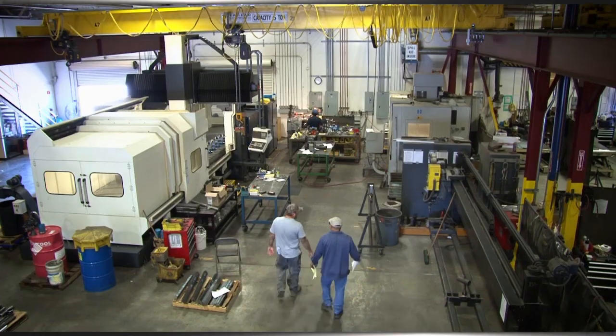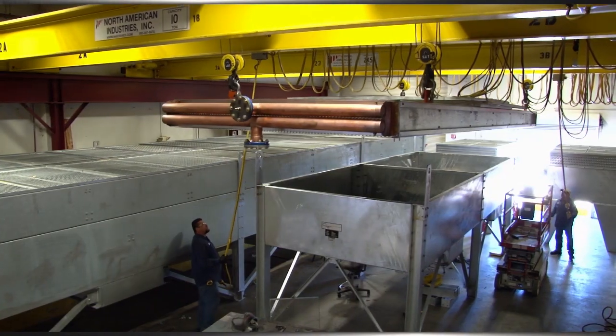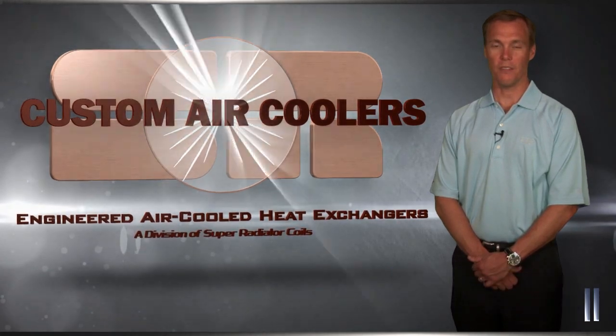Welcome to Custom Air Coolers here in Phoenix, Arizona, where every industrial air-cooled heat exchanger we build is custom designed and manufactured with high quality to meet customers' needs. I'm Rob Holt, President and CEO of Super Radiator Coils and our Custom Air Coolers division.